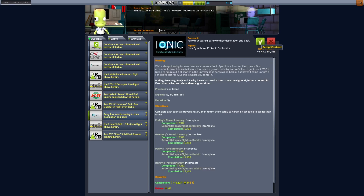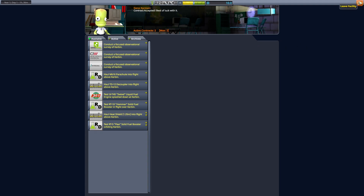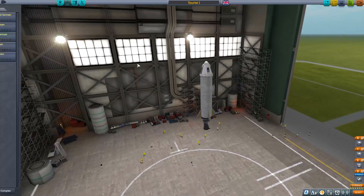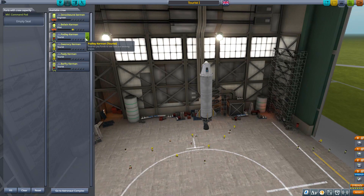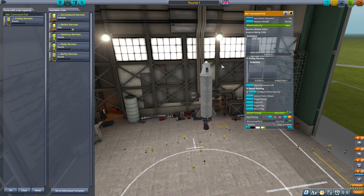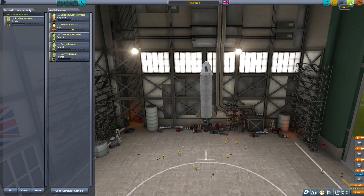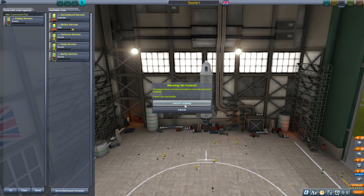Hopefully it will work and give us a bit more cash. We're going to accept that. Get back in here — which tourist do I want first? Do we get anything from the tourists? There's the tourist — Podly, you don't have anything on, wonderful. I'm going to save that, launch it and get ready for the mission. I feel really bad about this — it won't be controllable, I completely understand. Launch it anyway. Until next time, have a great one!